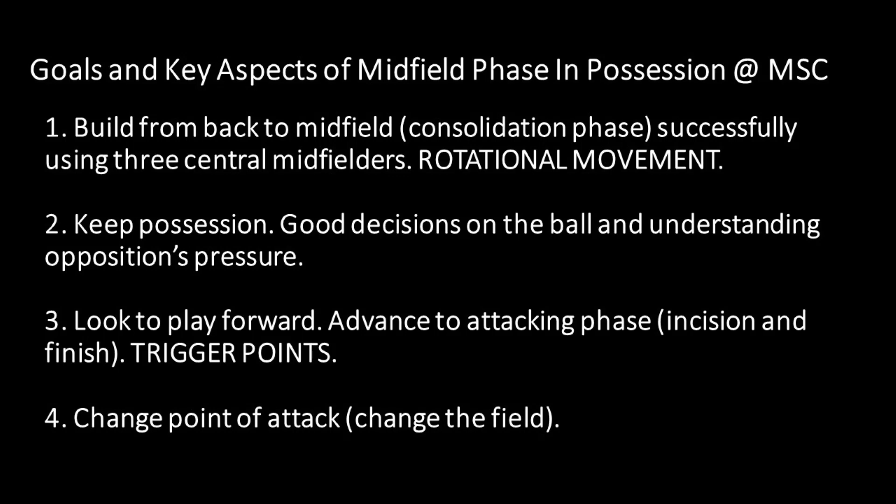The second goal is to keep possession. If we're constantly turning the ball over in the back third or consolidation phase, these are high-risk areas and we could give up a goal or create scoring opportunities for the other team. We have to make low-risk decisions and understand where the opposition's pressure is coming from. Ideally we want to play the ball forward, but if we can't, we play laterally and backwards. These are the decisions our center midfielders need to have, and we train that so they can bring it to the match.